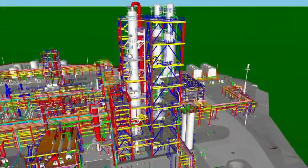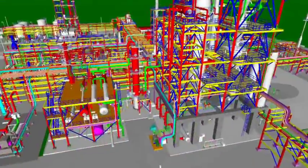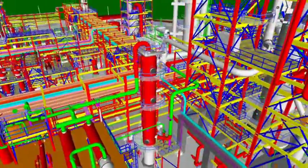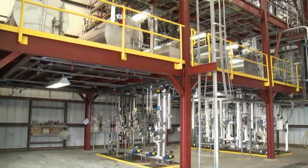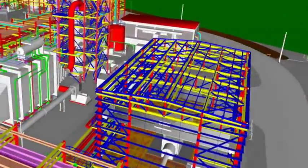The next phase of KiOR's process is product recovery. In this phase, KiOR's renewable crude and byproducts are transferred into a product recovery unit where they're cooled and separated. The renewable crude oil condenses into liquid, while the light gases are transferred to the cogeneration unit where they're burned to generate steam to power the process.